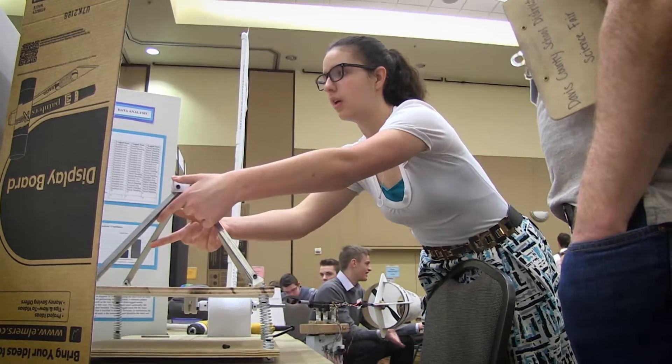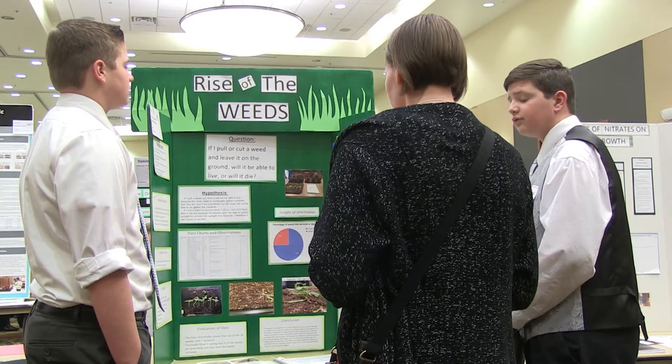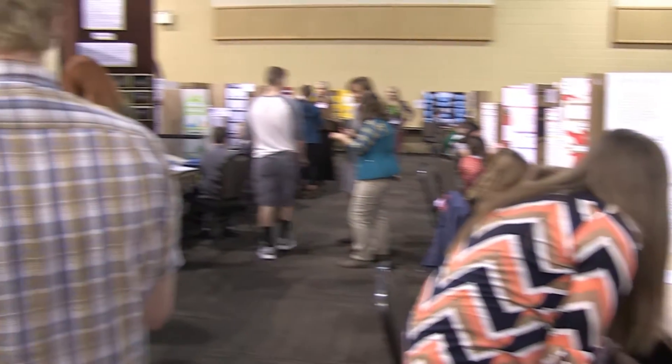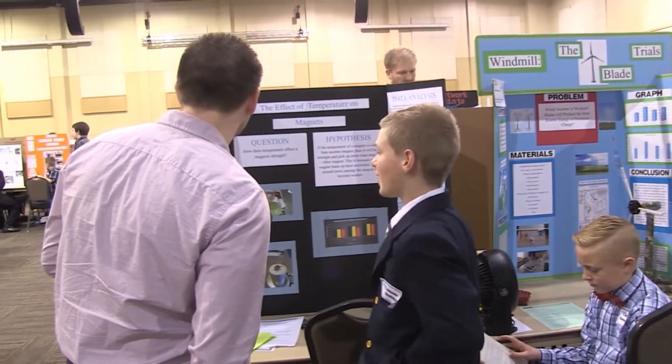We love coming out to these events and seeing what our students in Utah are working on, what their interests are regarding science and engineering, and also getting an idea of how their interests are going to support us as a state in the future. The STEM fair is all about the focus on the practice and skills of being a person who is able to make sense of the world.